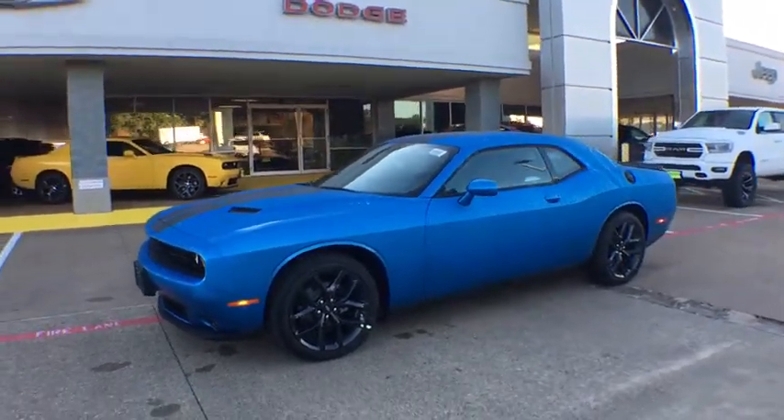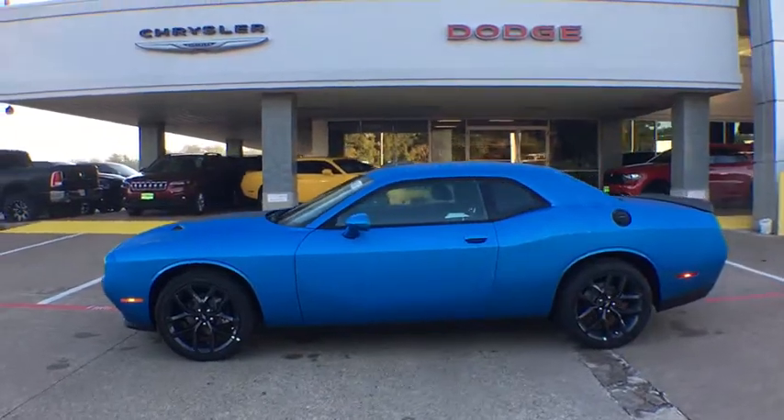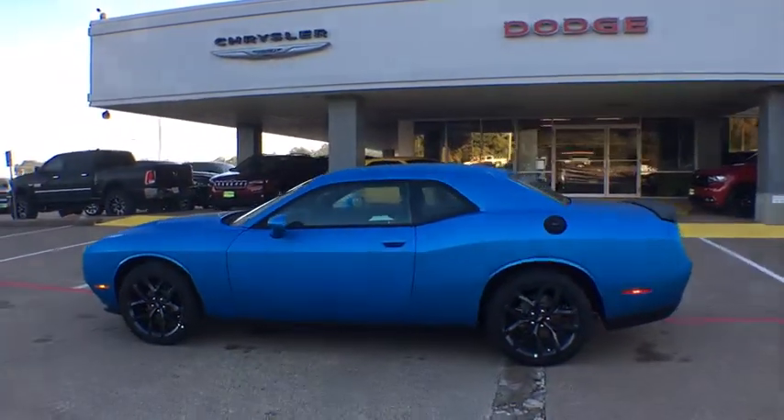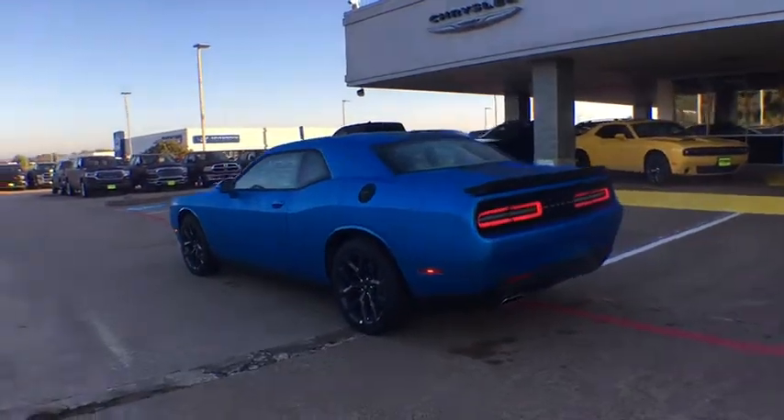The 2019 Dodge Challenger — rated most appealing mid-sized sport car by J.D. Power & Associates — delivers on style and performance. It's powerful, practical, and efficient.